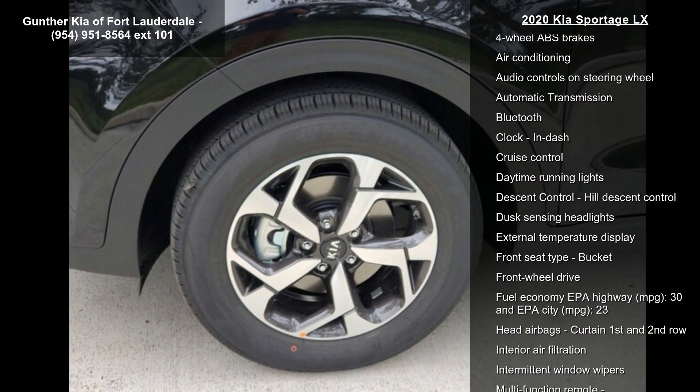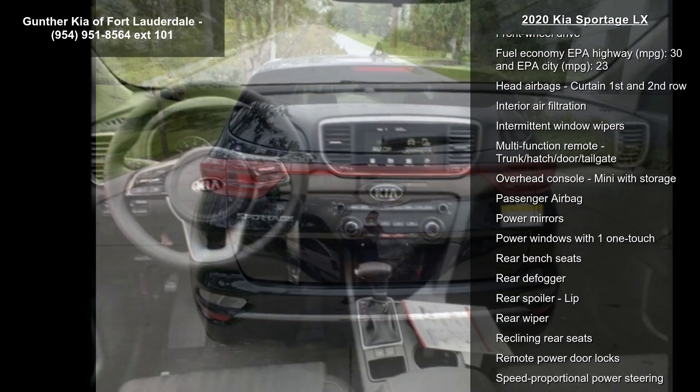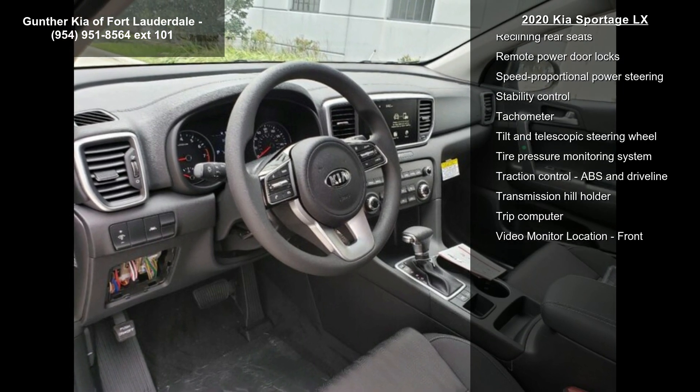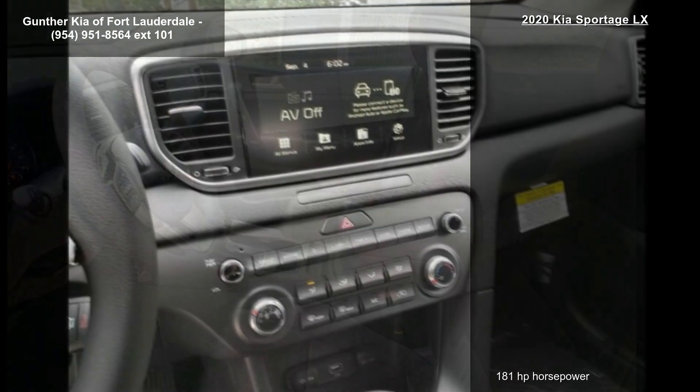Some of the top features included with this vehicle are 181 horsepower, 2.4 liter in-line 4-cylinder DOHC engine, 4 doors, 4-wheel ABS brakes, air conditioning, audio controls on steering wheel, and automatic transmission.